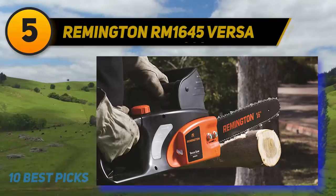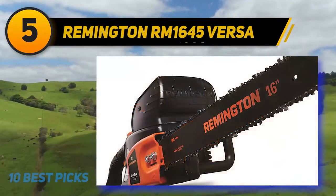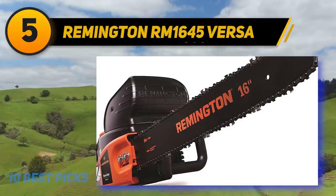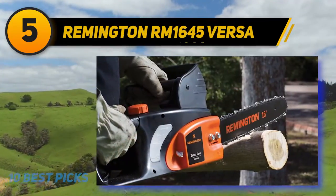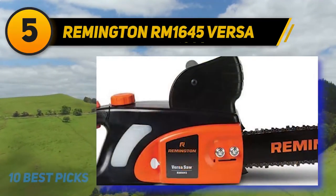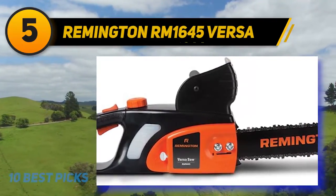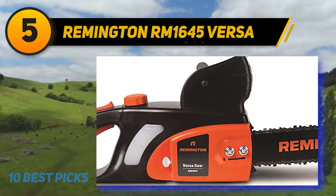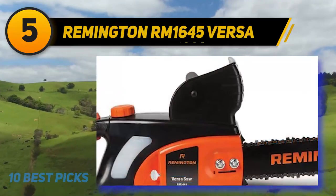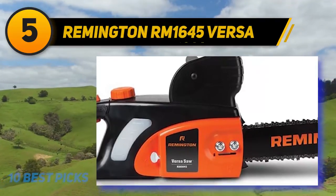At number five: the Remington RM 1645 Versa. This shares some similarities with the earlier Remington model but is a step up in a few key areas. Built with smaller tasks in mind, the RM 1645 is a capable machine that can rip through brush or lop off limbs in seconds. It is a little heftier than its smaller sibling but more powerful and with a larger bar. Like any quality chainsaw, it is designed to keep kickback to a minimum while protecting your hands from flying wood chunks.